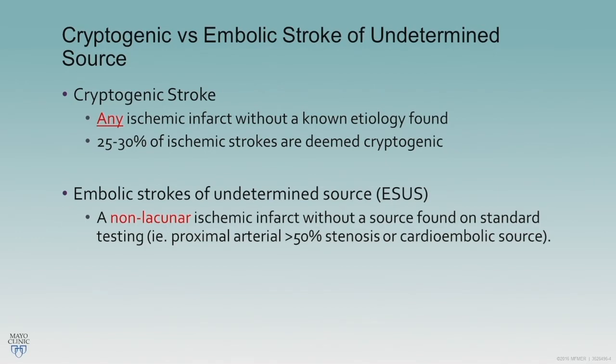Embolic strokes of undetermined source are more focused — specifically on large vessels. They have to be non-lacunar ischemic strokes with no source found. That 'no source found' determination is really based on standard testing.